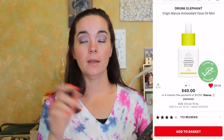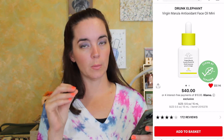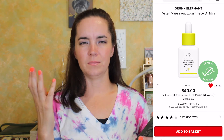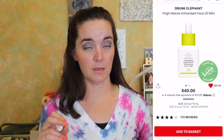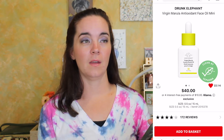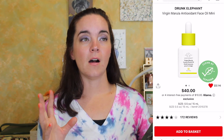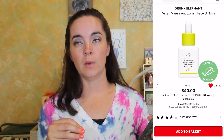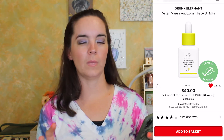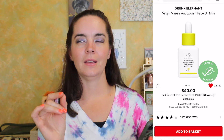Next we have the Drunk Elephant Virgin Marula Antioxidant Face Oil Mini. I have tried this before in a little duo — I can't quite remember — and I really did like it, but it's just so expensive. Even $40 for the mini seems outrageous. I also know that I'm pretty slow at using up skincare, which is why I'm choosing the mini — so I'd be more likely to finish it and it wouldn't expire.